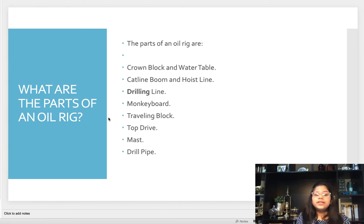What are the parts of an oil rig? The parts of an oil rig are crown block and water table, cat line, boom and hoist line, drilling line, monkey board, travelling block, top drive, mast, and drill pipe.